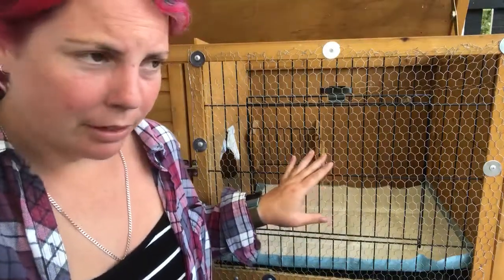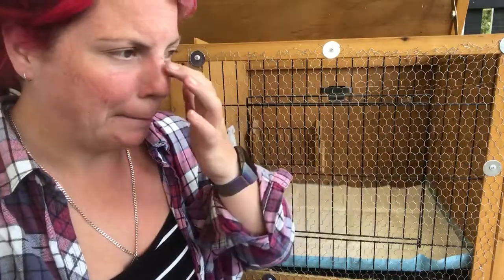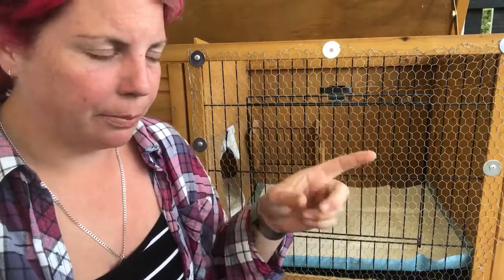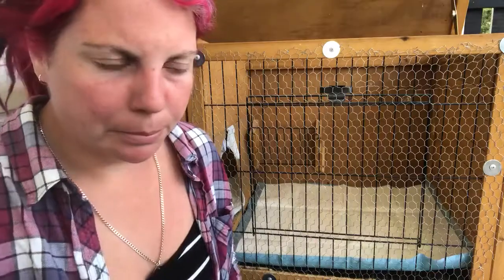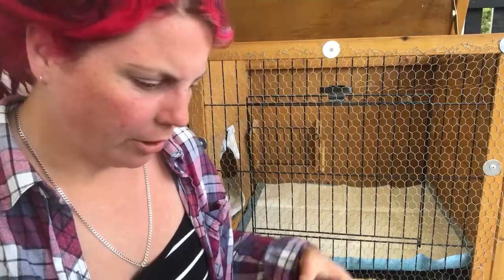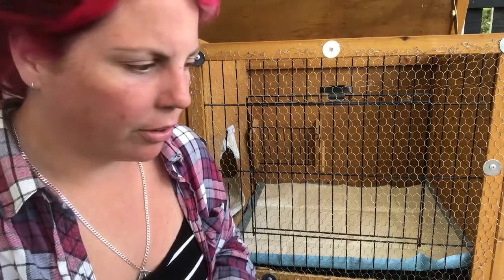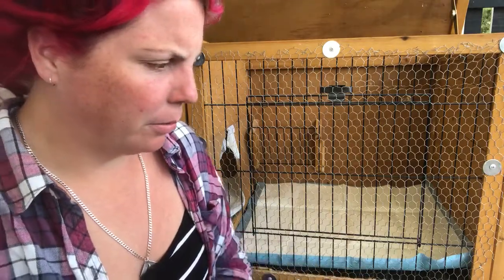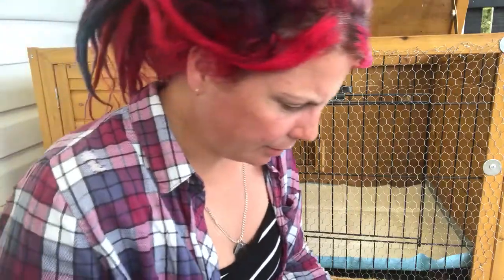This is my main brooder. As you can see, the chicks aren't in here at the moment — they spend the day out in the yard in a separate pen, but in the chook yard, just so that all the other chooks can get used to them. They're nearly three weeks old at the moment, so in another few weeks they can go out with the others.